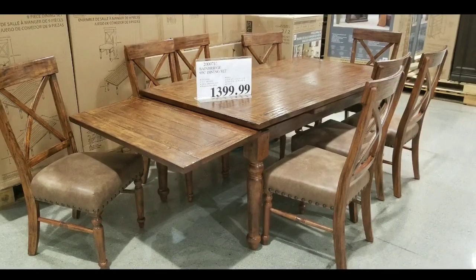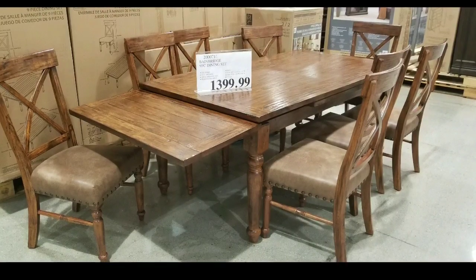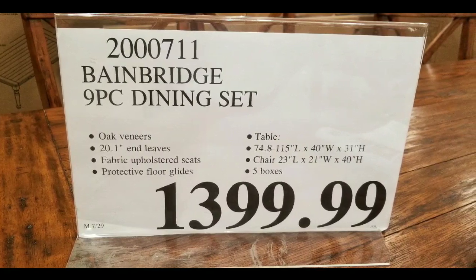Hey guys, it's a Costco day! Looks like they have another nine-piece dining set on sale for $1,399. There are other dining sets on sale online too — I'll leave a link below.